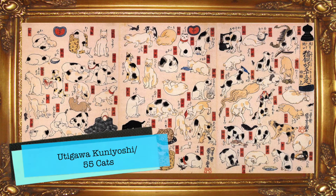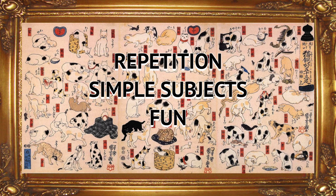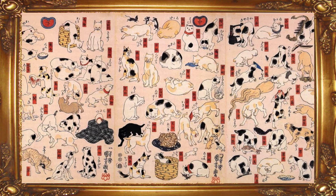For our last style, let's look at this print which shows 55 cats by the Japanese illustrator Utagawa Kuniyoshi. One cat crawls out of a basket, a few cats catch rats, others eat fish. Kuniyoshi's style shows repetition, simple subjects, and is fun. He loves cats and sometimes he even draws the people around him as cats.